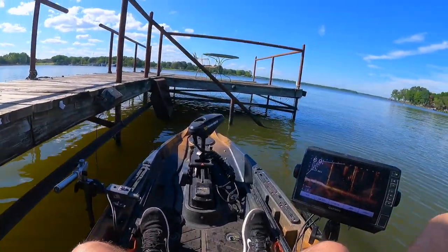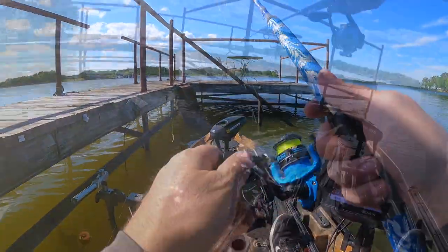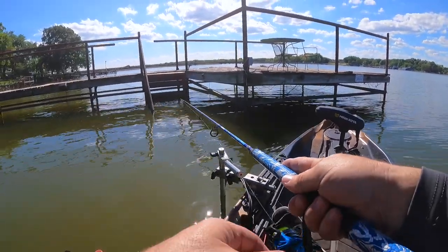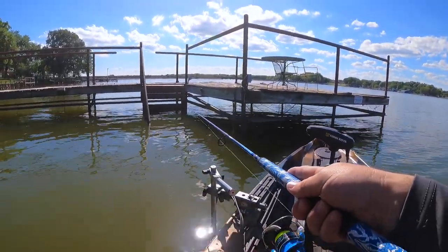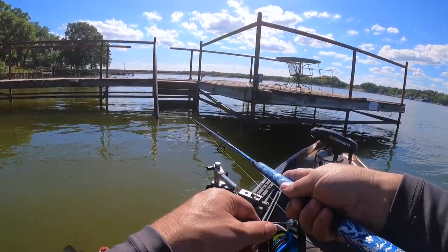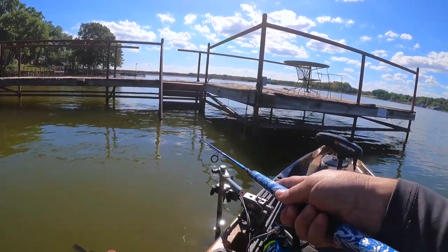This is like taking candy from a baby. There we go — that's the cast we're looking for right there. We'll come right through there somehow. No guarantees, but never is.